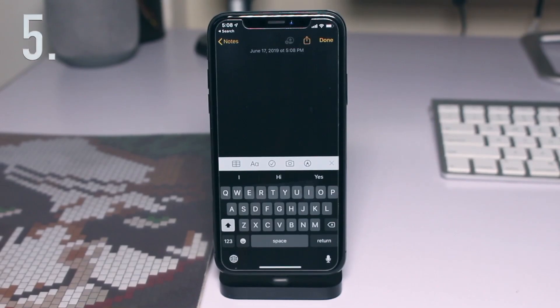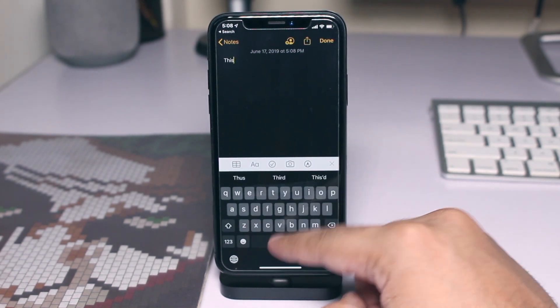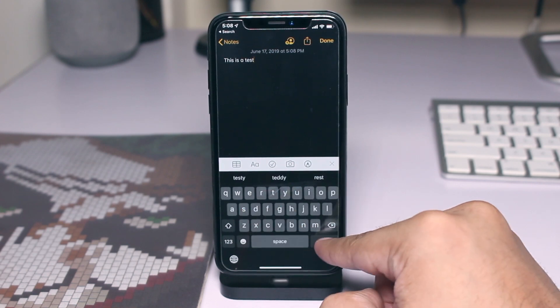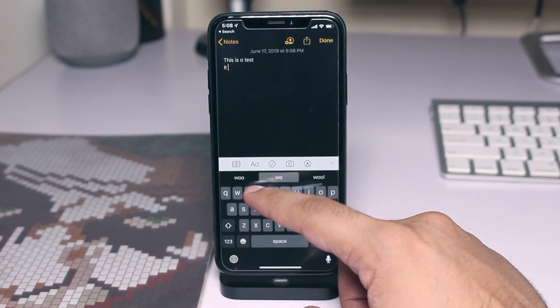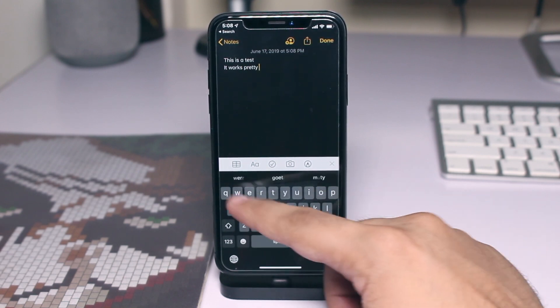With iOS 13, the stock keyboard has gained a new feature called Quick Path. With this new feature, users can simply swipe their finger from one letter to another without removing their finger to type a word. This feature works quite well and allows users to type with one hand more conveniently.